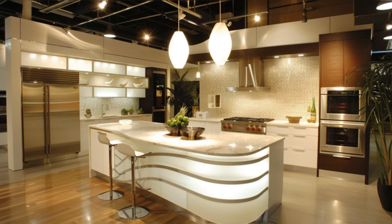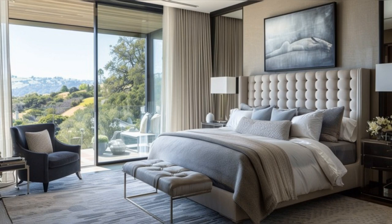The heart of the home, Jamie Gertz's kitchen, is a marvel of modern design and functionality. Equipped with the latest in culinary technology, the kitchen features sleek cabinetry, marble countertops, and a spacious island that serves as both a cooking area and a gathering spot. Ambient lighting and a neutral color palette create a warm and inviting atmosphere, making it clear that this kitchen is designed not just for cooking, but for creating memories.